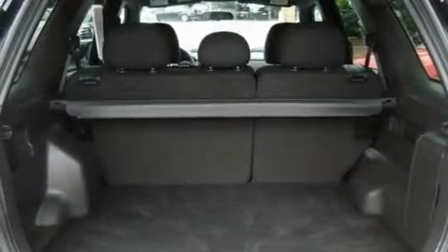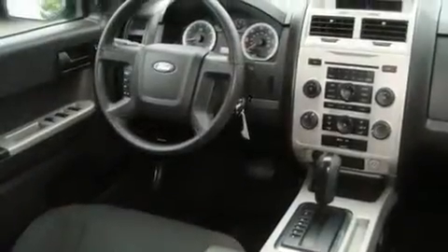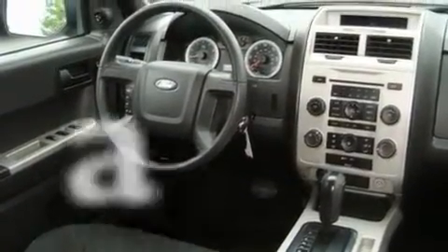Its top features include fold-down rear seats, cruise control, a rear window defroster, a CD player, alloy wheels, fog lamps, roof rails, a traction control system, and a keyless entry system. This vehicle has fewer than 54,000 miles on the odometer.